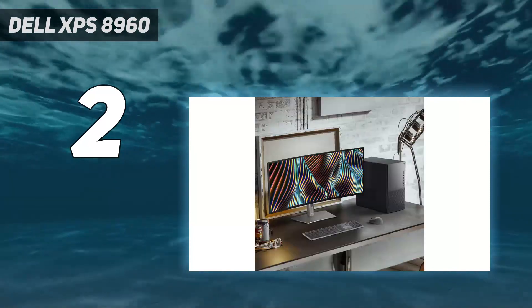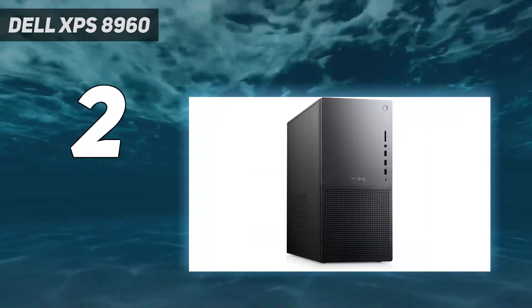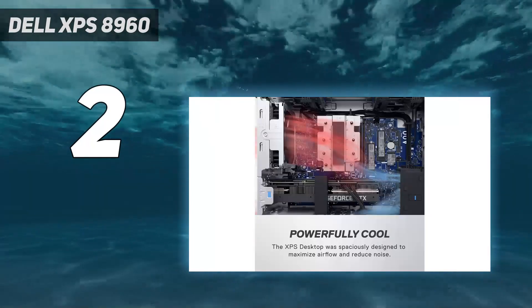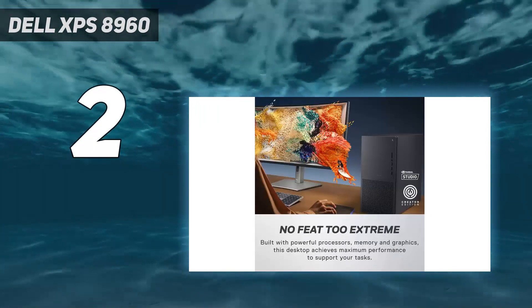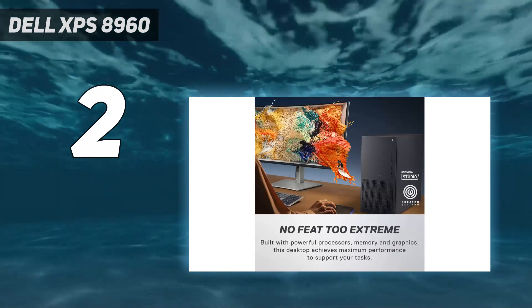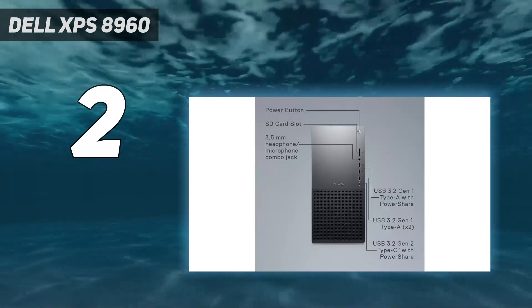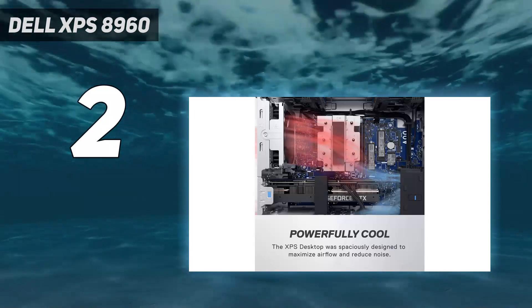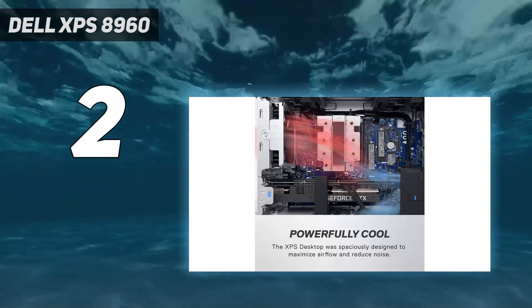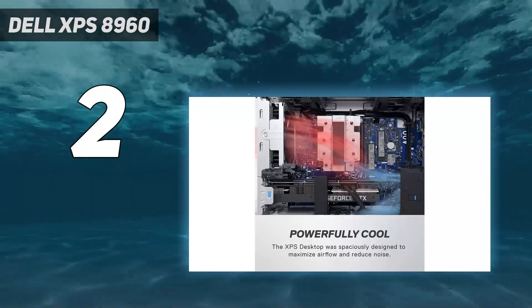Dell offers a slew of configuration options for this desktop, letting you put the latest and greatest PC parts inside, including the latest Intel Raptor Lake 13th Gen chips and Nvidia GeForce RTX 4000 series GPUs. While the 8960 initially went on sale at a much higher price — from $2,749 up to $5,000 if you splurge — that's likely because Dell launched the higher-end configs first. More affordable XPS 8960 models are expected to hit the market throughout the year, so keep an eye out if you want a gaming PC this subtle but don't want to pay for all this power.